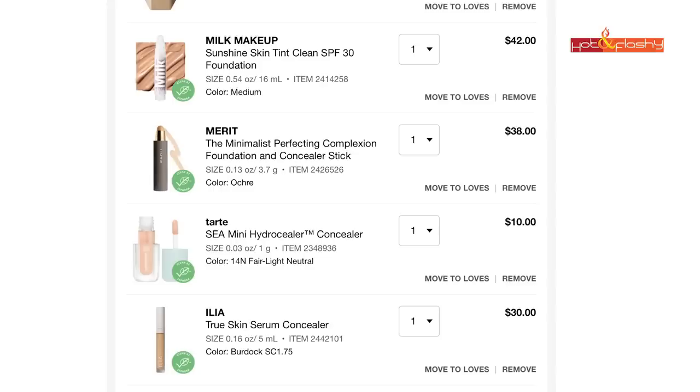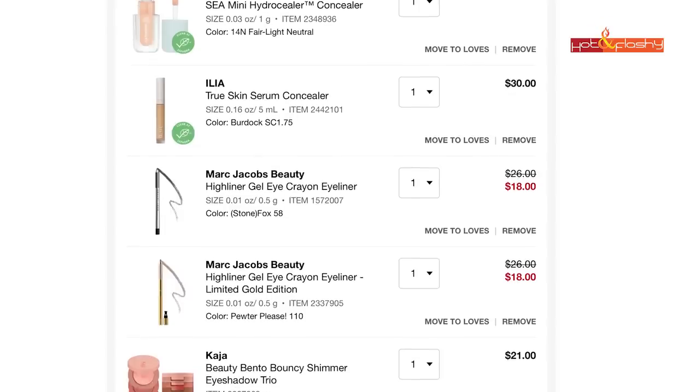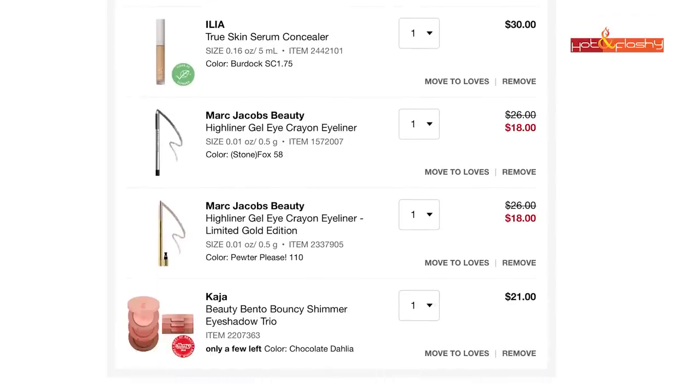I also added the Tarte Sea Mini Hydro Sealer hydrating concealer, the ILIA True Skin Serum Concealer, a new Marc Jacobs Highliner shade called Stone Fox, and a limited edition shade called Pewter Please that looks really good. Finally, a Kaja Beauty Bento Bouncy Shimmer Eyeshadow Trio — so cute. That's it for today's video! I hope you found it helpful. Give it a like, subscribe to my channel, and happy shopping — I'll see you in the next video!